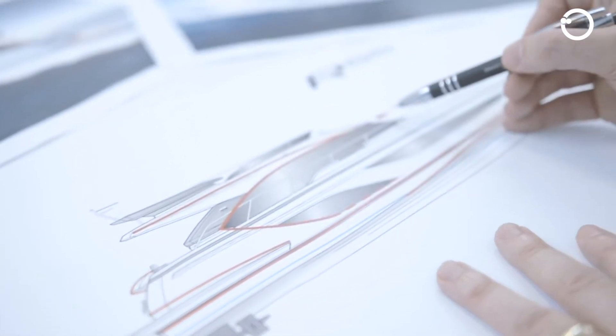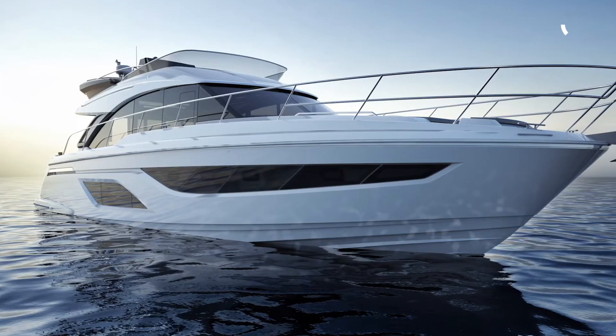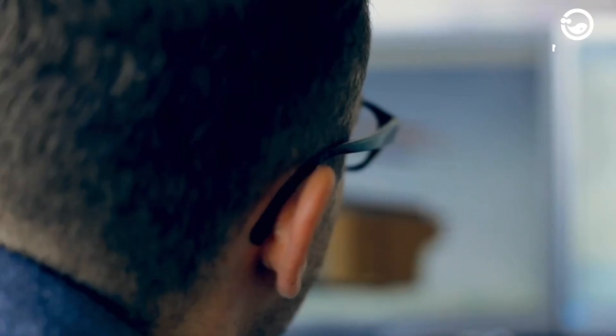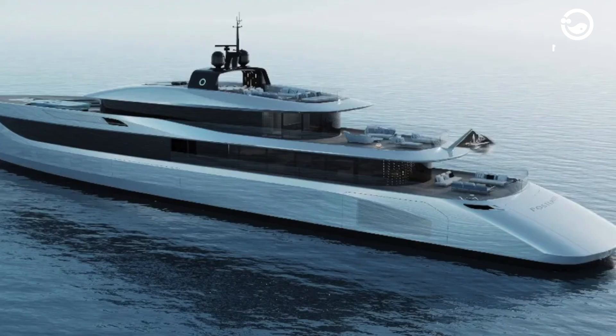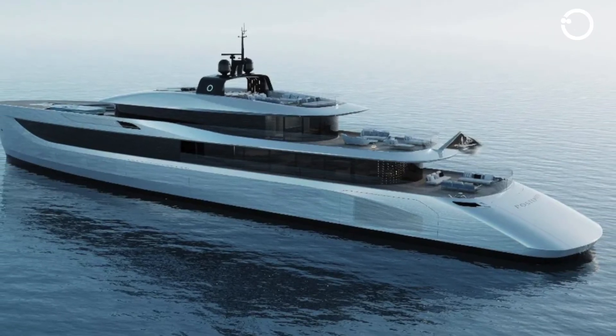Before the shipbuilding process begins, engineers in the design and construction department will develop their latest ideas and concepts for shipbuilding. Sometimes, they also collaborate with international designers in every sailboat or motorboat construction project. First and foremost, the designers will design the ship's hull first. Yacht hulls are usually designed with a sporty, modern, and elegant design.